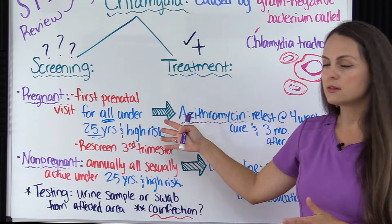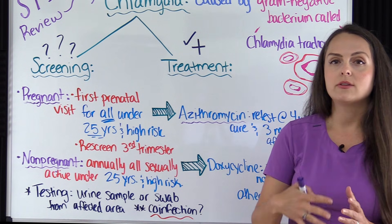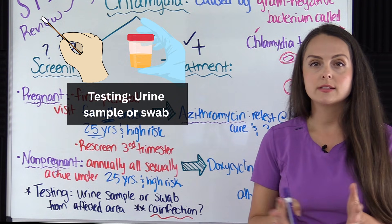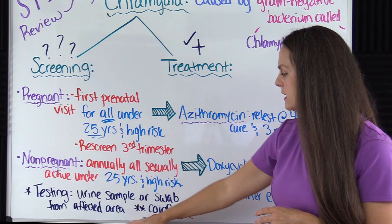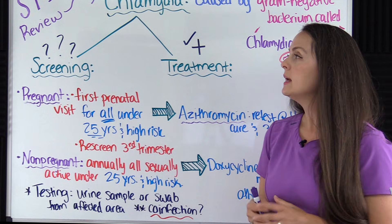For non-pregnant patients, if they are 25 or under or high risk as described, they need to be screened annually for this STI. Testing is conducted by obtaining a urine sample from the patient or by swabbing the affected area — this could be the vagina, cervix, anal area, or throat, wherever the patient has been infected.